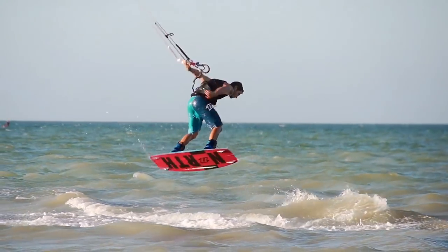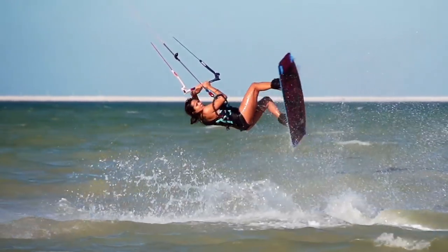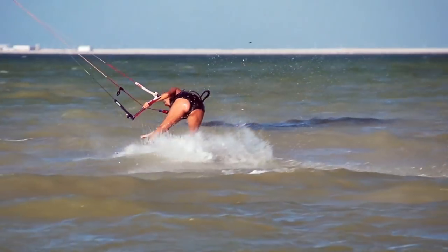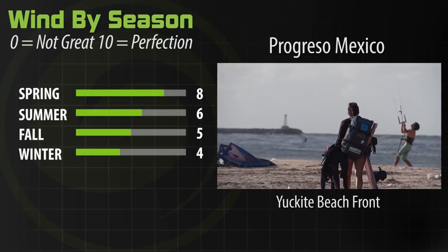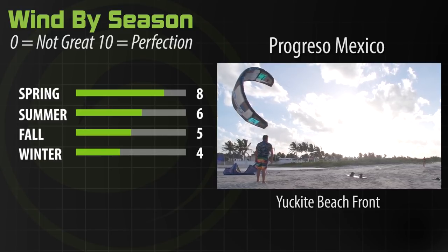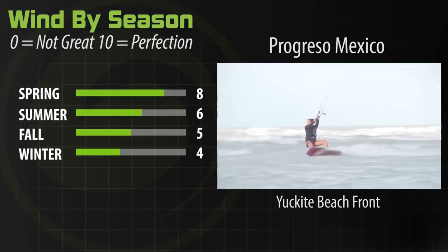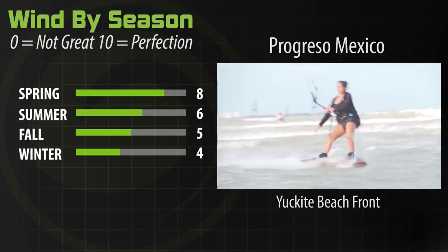I'm going to tell you a bit more about this kite spot — what to know before you go, the season, conditions, everything you need to plan your trip here to Progreso. The best seasons are basically all year round; the wind blows from November to August. The winter season is November to February, and then spring to summer is March to August.